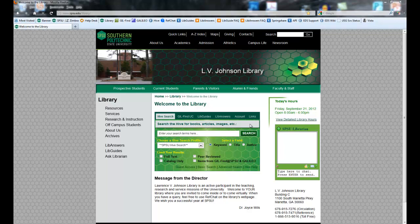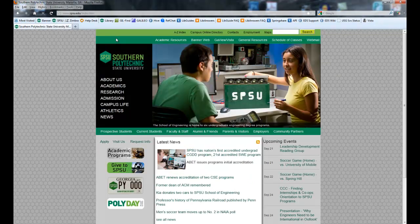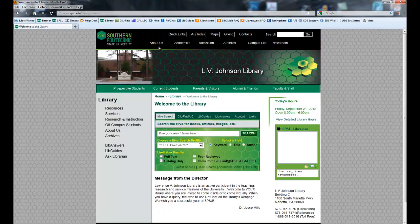Right here you'll see the main library page. If you have not been here before, from the main SPSU page, go to academic resources, click on library, and there you go. That's all you have to do to get here. We're pretty easy to find.